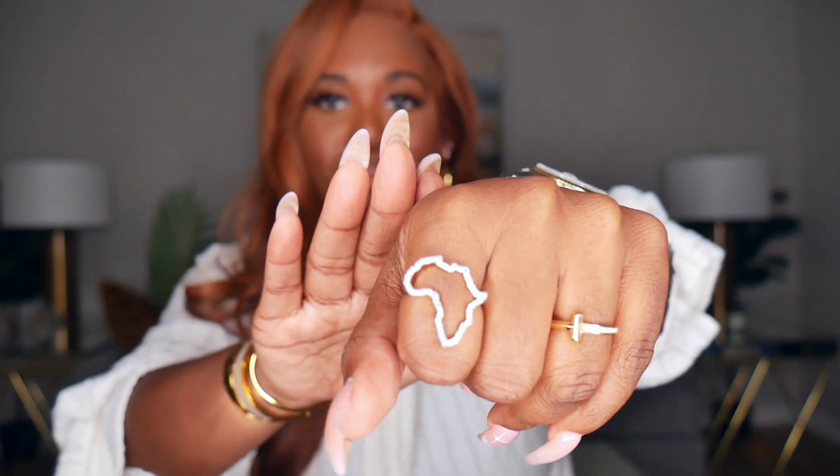For jewelry, I'm wearing my Tiffany's T ring — my mom purchased this for me. I'm also wearing this gorgeous ring I picked up from a small business — I'll have it linked down below. It's shaped like the continent of Africa with diamonds in it, absolutely love this ring. I'm also wearing my Cartier Juste un Clou ring. For bracelets, I'm wearing my Monica Vinader pieces every single day — this is the jade bracelet and I love the color green.